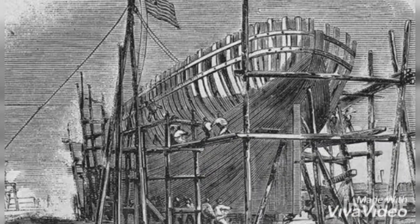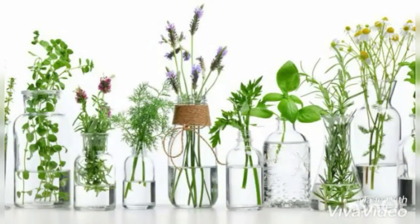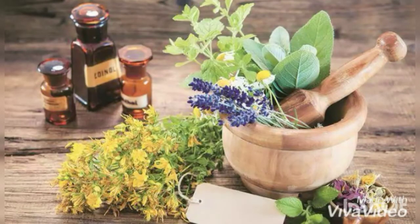Early Filipinos also engaged themselves in shipbuilding. They built a refined plank warship called the Karakoa, which was well-suited for inter-island trade. Lastly, during the pre-Spanish period, early Filipinos were already aware of the medical properties of plants and the extraction of medicine from herbs.